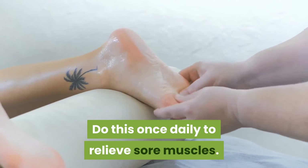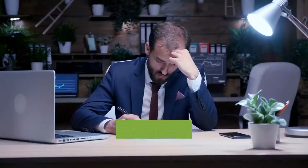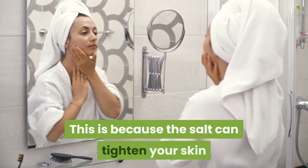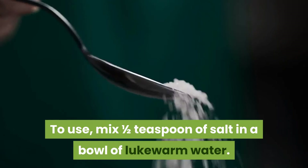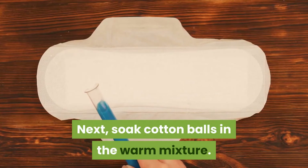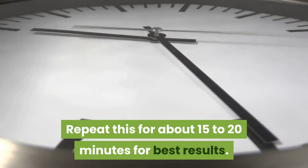Do this once daily to relieve sore muscles. 5. Reducing puffiness of the eyes. Salt can be mixed with water to relieve puffiness in the eyes, which can result from a late night or after crying. The salt tightens your skin and removes moisture. Mix one half teaspoon of salt in a bowl of lukewarm water. Soak cotton balls in the warm mixture, then place the soaked cotton balls over closed eyelids. Repeat this for about 15 to 20 minutes for best results.